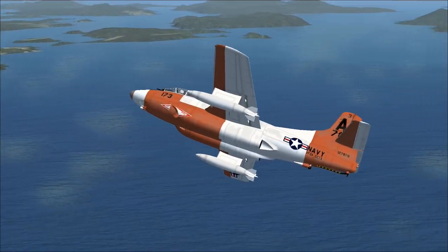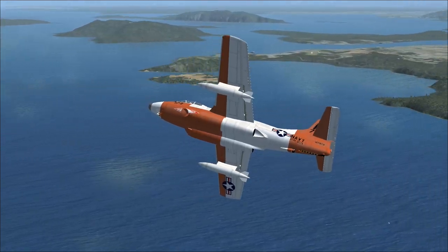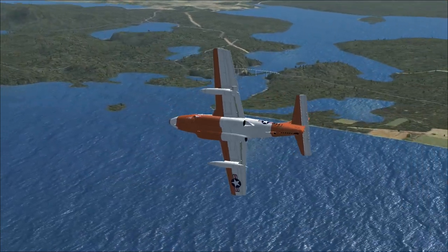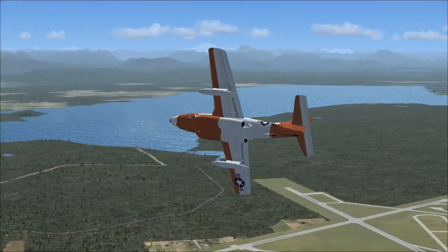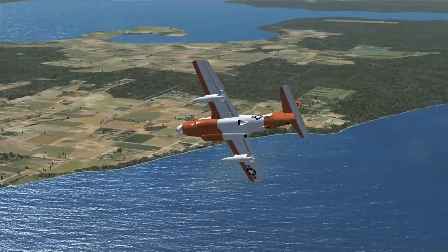As a nightfighter, it was not expected to be as fast as the smaller daytime fighters. The expectation was to have a stable platform for the radar system and the four 20mm cannons mounted to the lower fuselage. The F3D was, however, able to out-turn a MiG-15 in an inside circle.